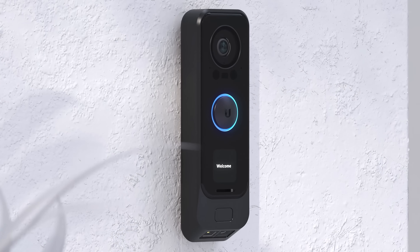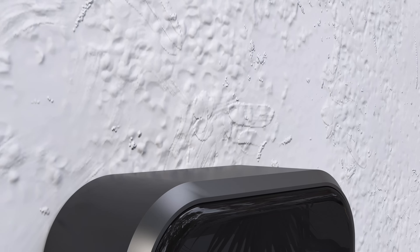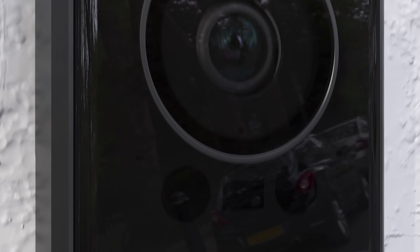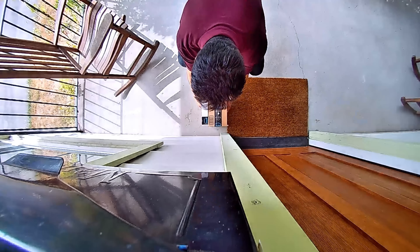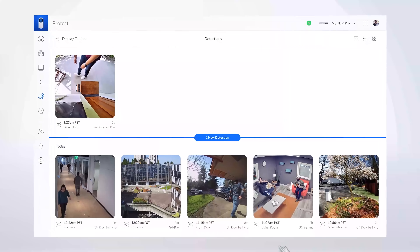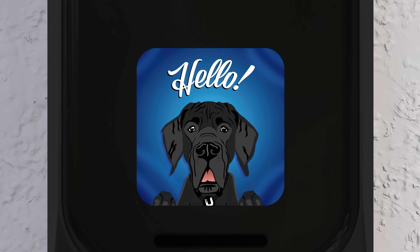We also released the G4 Doorbell Pro, a smart doorbell featuring a 5-megapixel main camera with a secondary downward-facing camera, specifically designed to view your packages, providing snapshots whenever motion is detected. The 1.3-inch color screen allows you to create custom messages that will be displayed whenever a visitor is detected.